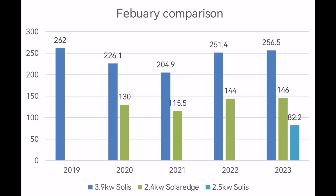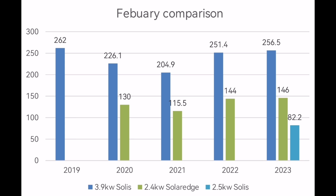Looking at a comparison with other Februaries, this February was very similar to last February which I thought was exceptional. 256.5 kilowatt hours on the 3.9 kilowatt array - almost the best we've had, with 262 back in 2019 being the best. The real difference maker this month was the new array's 82 kilowatt hours. Import and export were pretty good: 152 kilowatt hours imported and just 29 kilowatt hours exported. The graph shows just 11 days where we imported from the grid, meaning 17 days we were self-sufficient running on battery and solar power alone.